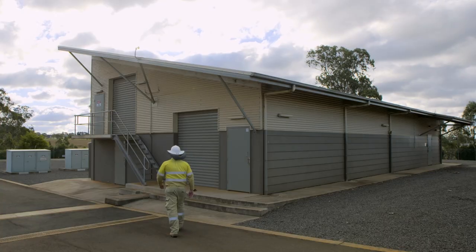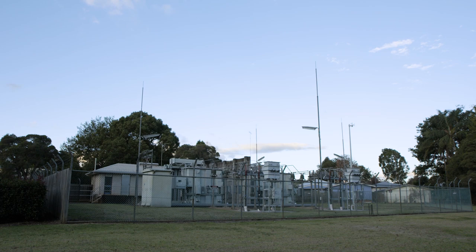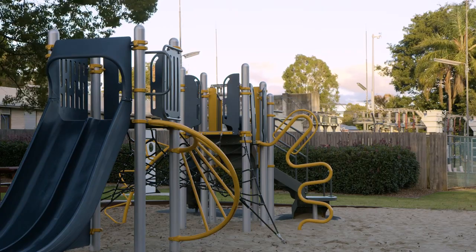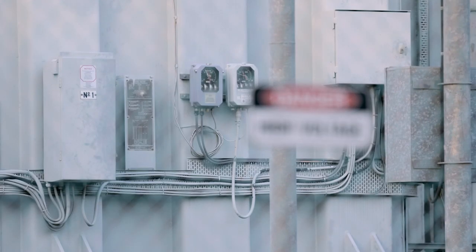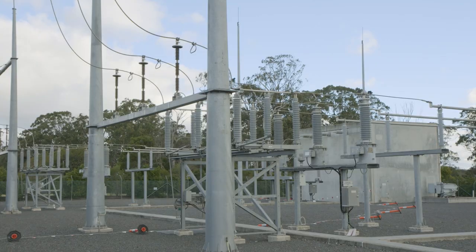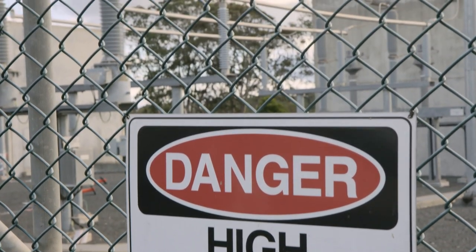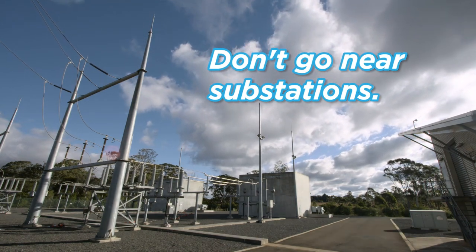Substations are behind fences, in buildings or on the side of the footpath, and most of them have danger signs. They reduce the voltage of electricity from power stations so it can be distributed to homes, schools and businesses. Sometimes they're near parks and play areas, so you need to be careful and follow the rules. It can be tempting to ignore signs and fences around substations, but the warnings are there for everyone's protection. Substations contain special equipment with invisible hazards — you don't even have to touch anything to get hurt. Just being too close to some substation equipment can be dangerous and may even cause you to be seriously injured. Remember to keep safe and stay away from electrical equipment and electricity substations.